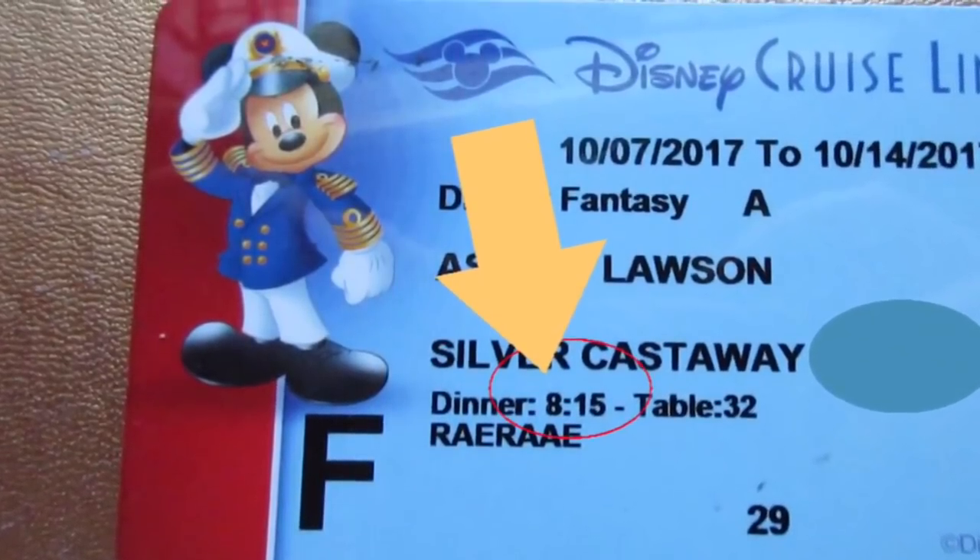On your card it will also tell you your dinner time. Make sure you show up on time. Don't show up super early — they're still cleaning and getting everything ready, so the doors are shut and you'll just stand there in the hallway. Get there about five minutes early. And don't be late, because if you're late it throws off the wait staff timing. And if you have table mates, your wait staff will be waiting for you to sit down with them. It's just good to arrive at your dinner time.